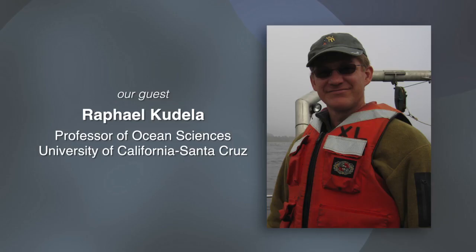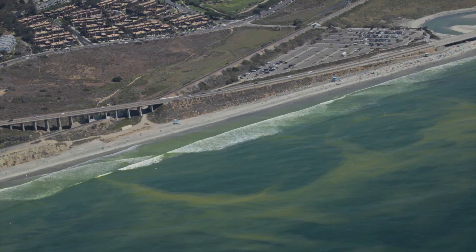Dr. Rafael Cudeli is a professor of ocean sciences at the University of California at Santa Cruz. Here in California, most of our red tides are more or less harmless. There are discolorations of the water, but they're not producing toxins.